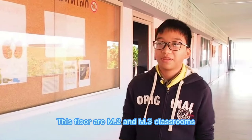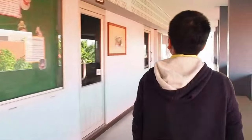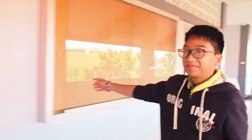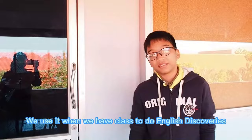This floor has Mathayom 2 and Mathayom 3 classrooms. It also has a room for learning about Japanese. Next to this room is a Mathayom 3 classroom used for English discovery activities.